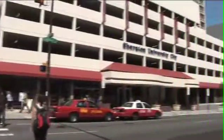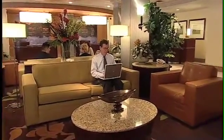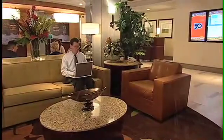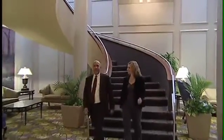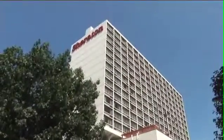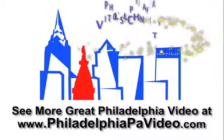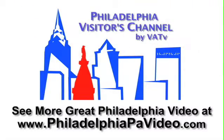Thank you for choosing the Sheraton Philadelphia University City Hotel. If there is anything that we can do to make your stay more enjoyable, please feel free to connect with any member of our team. Thank you.